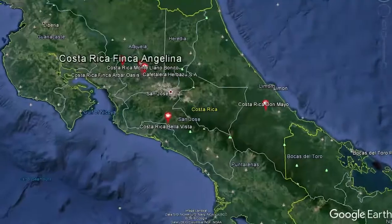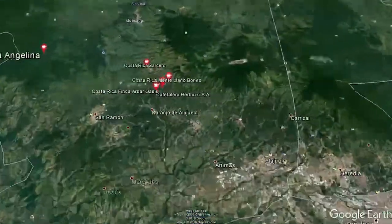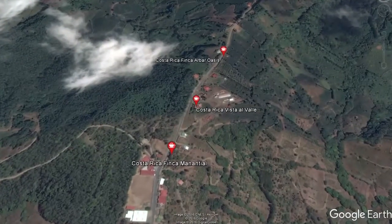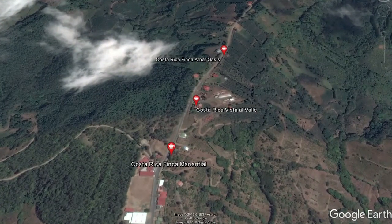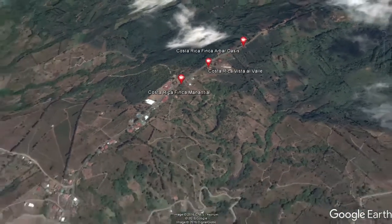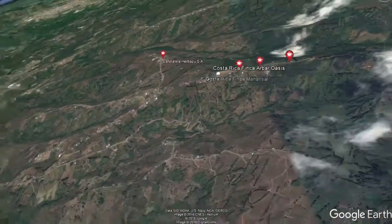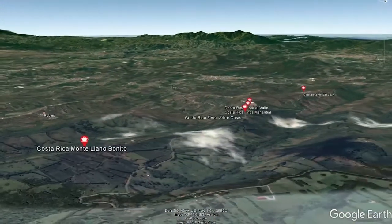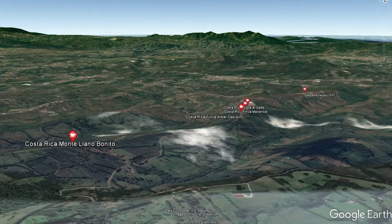Costa Rica is a fantastic country, bordered by Honduras and Panama. Approximately 25% of the country has protected forests and reserves — a very, very beautiful place and a country that I really enjoy visiting. We can see El Manteal, we've got Oasis, and smack in the middle we've got this week's Vista El Valle. This is the cousin of the owner of Manteal and Oasis.